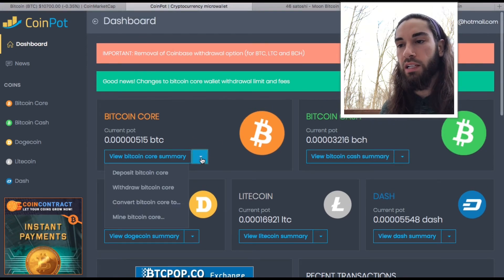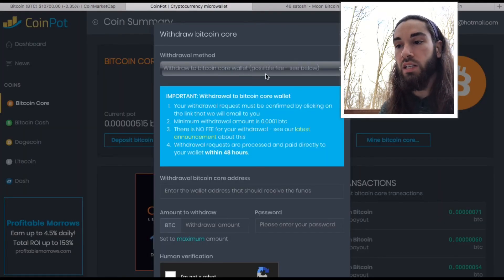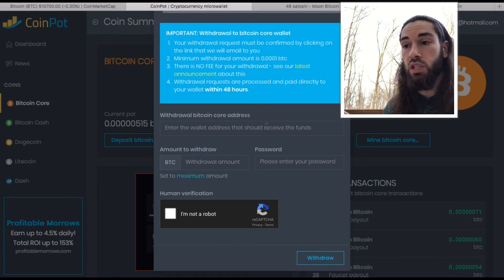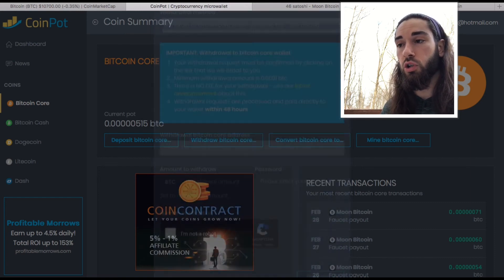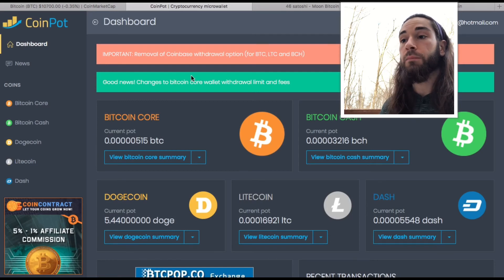A withdrawal is as easy as clicking withdraw, then withdraw to Bitcoin wallet. When you create your account on Coinbase, there's a receive button — click that and it will give you your wallet address. That's where you paste it in. I'll cover that in more detail in a later video.